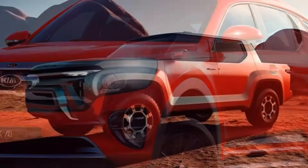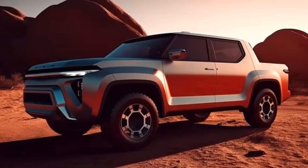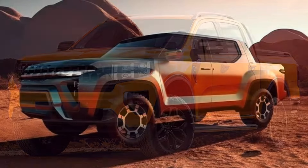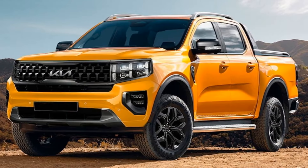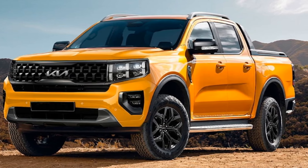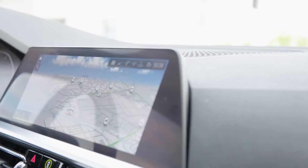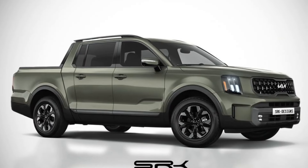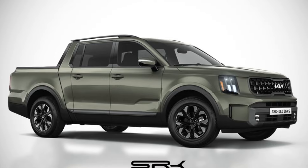Features segment. Prepare to be dazzled by the kaleidoscope of features awaiting you inside the Kia Tasman hybrid. From advanced driver assistance systems that serve as vigilant guardians on the road, to a luxurious cabin adorned with the latest in infotainment and connectivity options, this truck leaves no stone unturned in its quest for perfection.